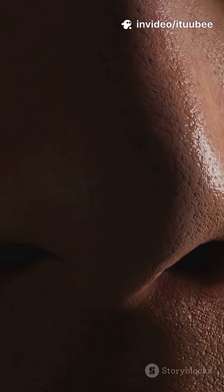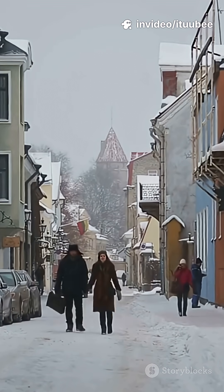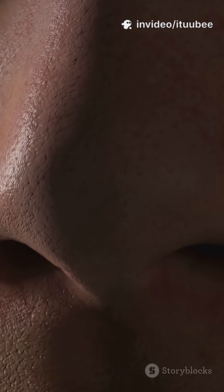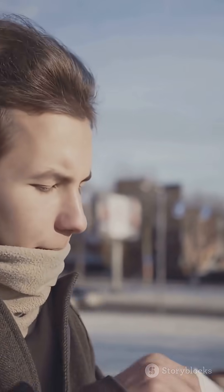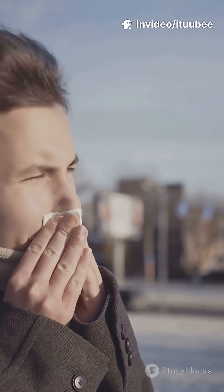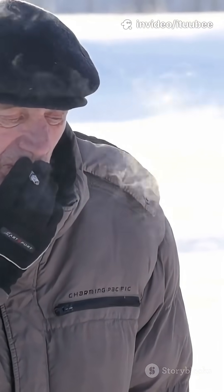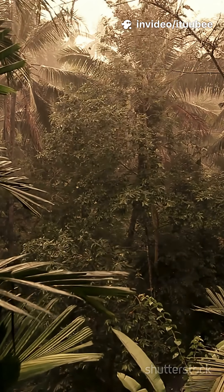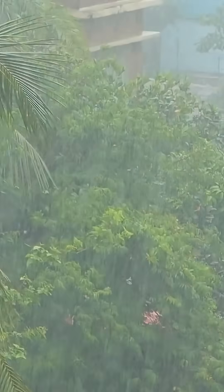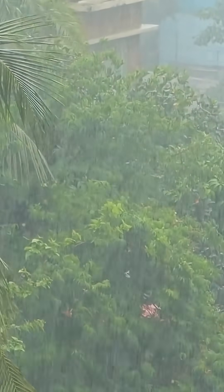Take noses, for example. If you live in a cold, dry place like Northern Europe, you're more likely to have a tall, narrow nose. That's not just a coincidence — narrow noses help warm and humidify the air before it hits your lungs, making life in cold climates a little easier. But if you're from a hot, humid region like West Africa or Southeast Asia, you'll often see wider, flatter noses. Those help you breathe more easily in warm, moist air.